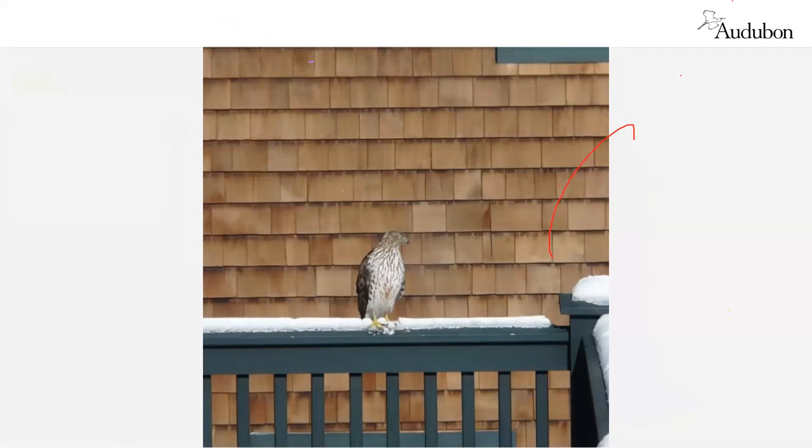In addition to squirrels, we might also not like to see hawks in our yard taking advantage of our feeder birds. But I have to tell you — if you view hawks in a negative light...